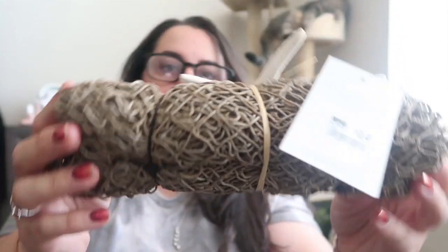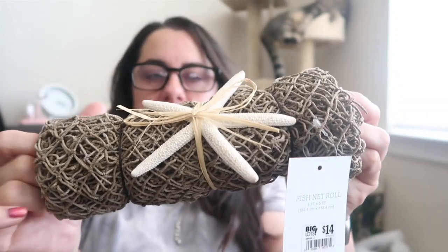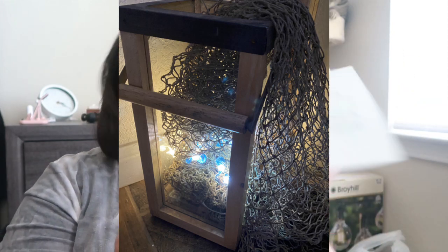If you saw my Dollar Tree haul, I bought battery-operated lights for my lantern downstairs, starfish, and little seahorses. One of the things I wanted was a fisherman's net coming out of the lantern with lights on the bottom and starfish. When I saw this, it was literally exactly my vision — a fisherman's net with a starfish. I'm going to hang it out of the lantern. It was $14, but completely worth it because I'll reuse it every year. I love collecting decorations for those lanterns for every holiday.